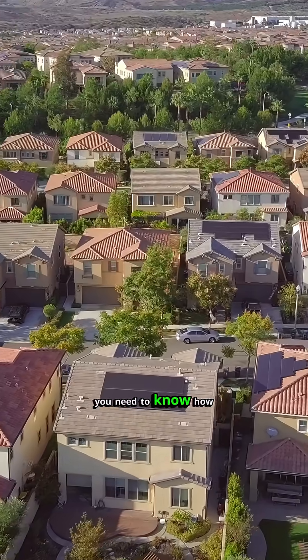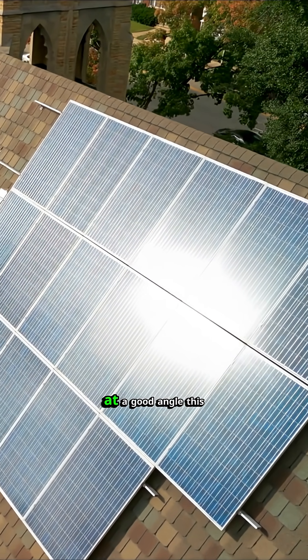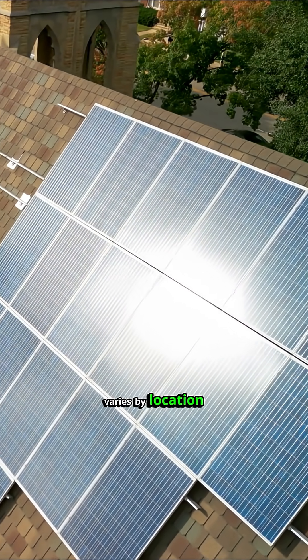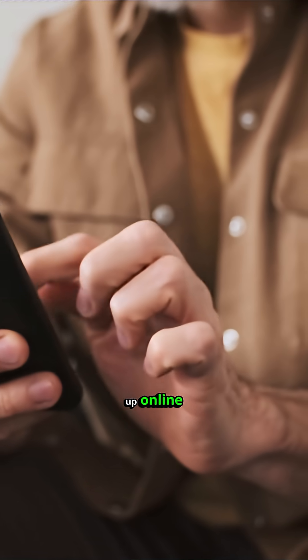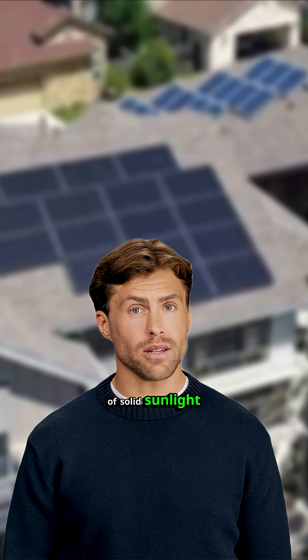Next up, you need to know how much sunlight your area gets — specifically how many hours the sun hits your panels at a good angle. This varies by location, but you can look it up online to find your average radiance over the year. Where I am, I get about 5 hours of solid sunlight.